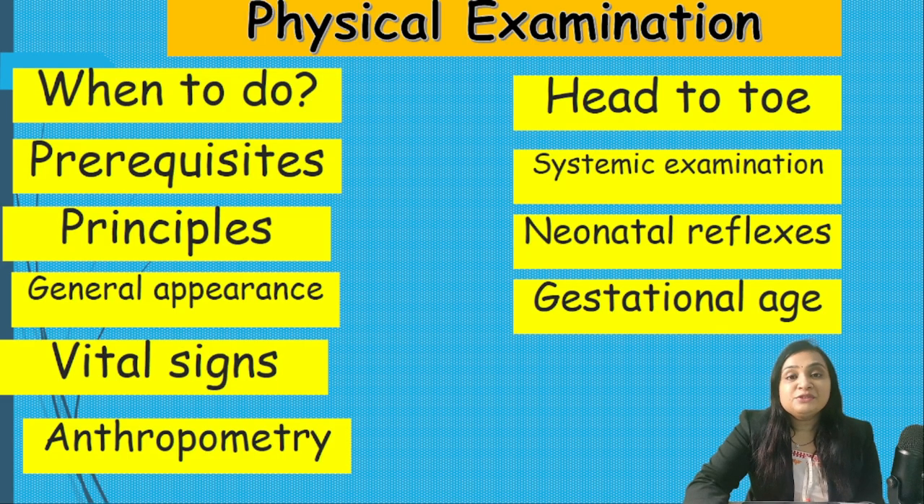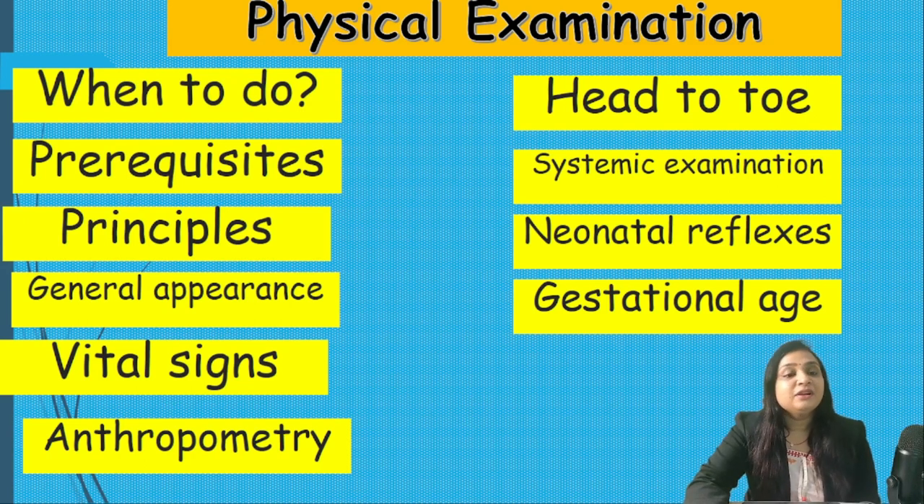In this upcoming series of newborn examination, we are going to answer the following questions: when to do it, what are the prerequisites, what are the principles of examination, general appearance, vital signs, anthropometry, head-to-toe examination, systemic examination, neonatal reflexes, and gestational age estimation. In this video we will cover up to anthropometry.